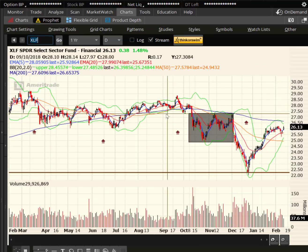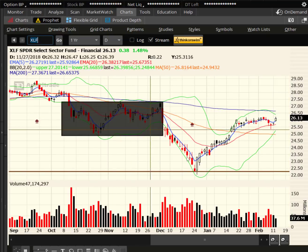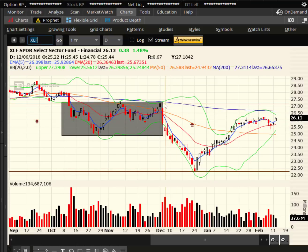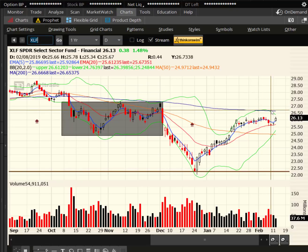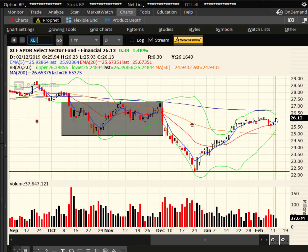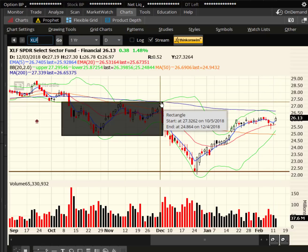Looking at the banking ETF, XLF — it is not over its 200-day moving average yet, but this is the left shoulder, here's the head, and this could be a little hitch in the right shoulder. Keep an eye once we get above the 200-day, and also when we take out the 27.25 area. The 200-day SMA in purple is at 26.65. We get above those two areas, it's just bullish.